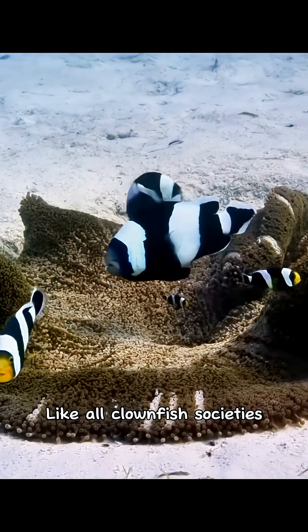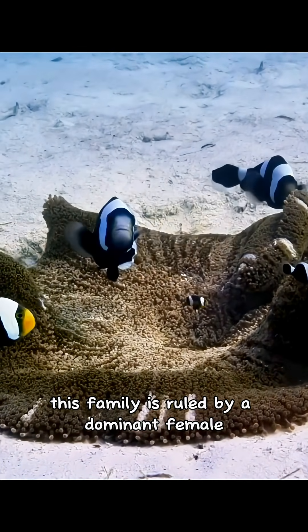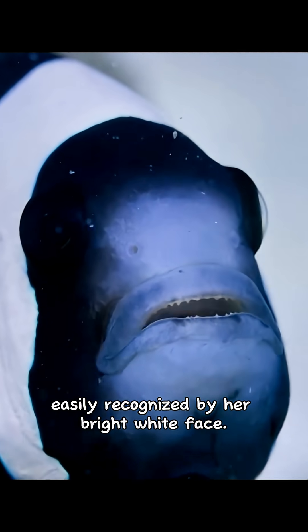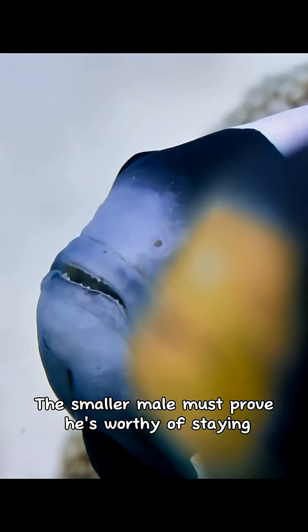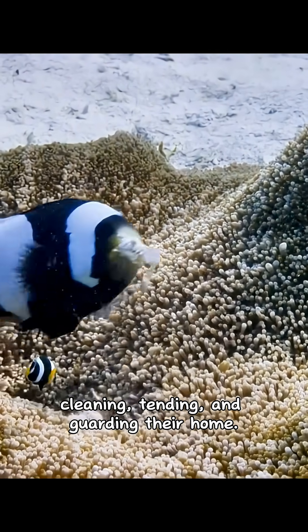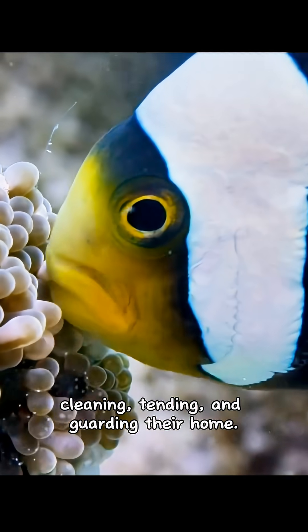Like all clownfish societies, this family is ruled by a dominant female. Easily recognized by her bright white face, the smaller male must prove he's worthy of staying by working constantly — cleaning, tending, and guarding their home.